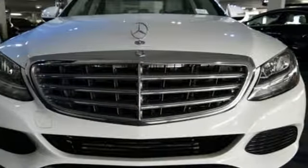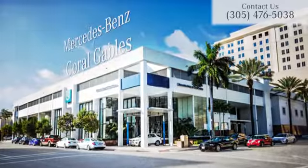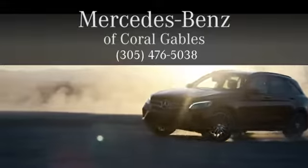Come take it for a test drive soon. At Mercedes-Benz of Coral Gables, we look forward to your visit and deliver excellence at every mile.